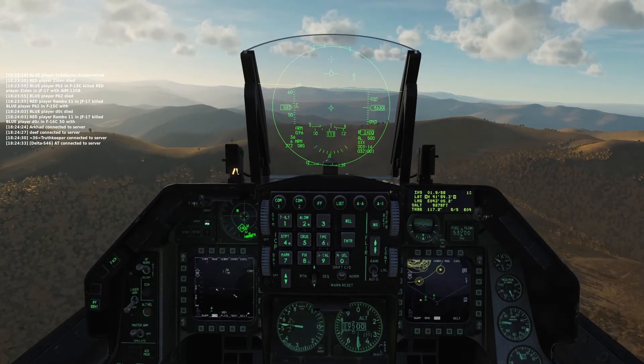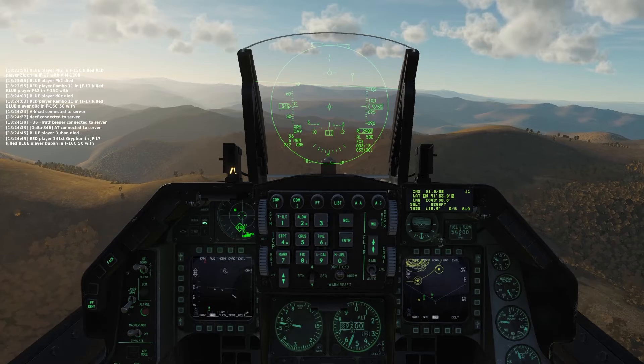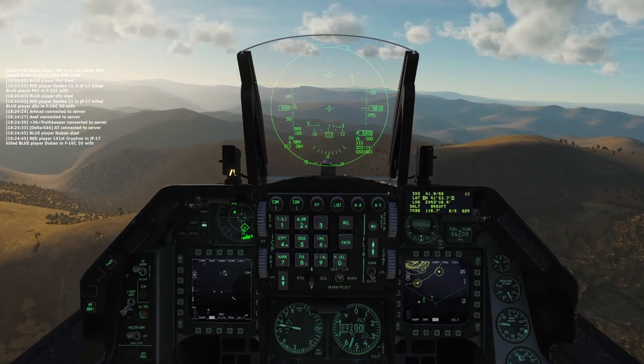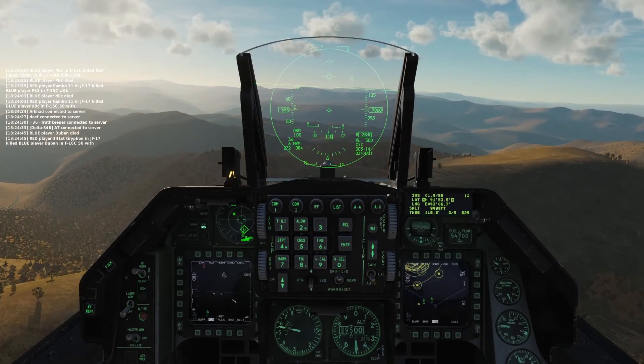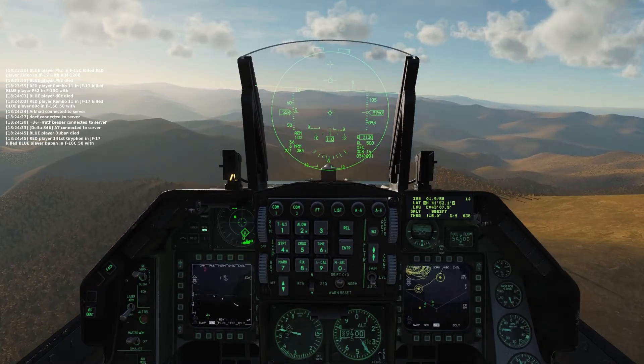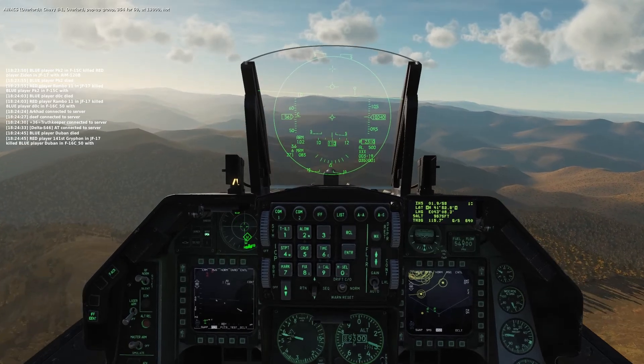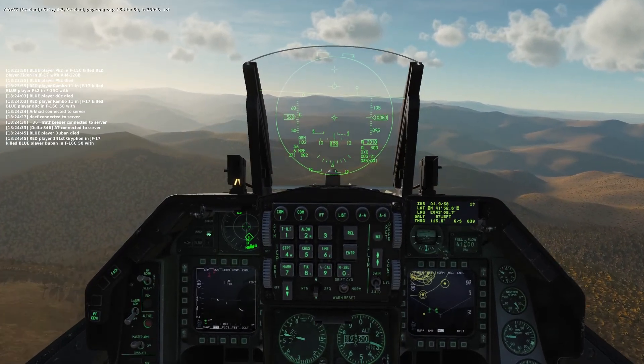Chevy B1, Overlord, from 0-9-5-4-50 at 13,000 knots. Chevy V1, Overlord, 3544, security, tap 13,000 knots.